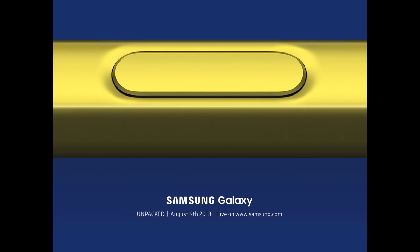Samsung has said that the Galaxy Note 9 will focus heavily on the S-Pen. The Note 9's S-Pen is going to include Bluetooth, suggesting remote control features, though it does not say what features exactly.